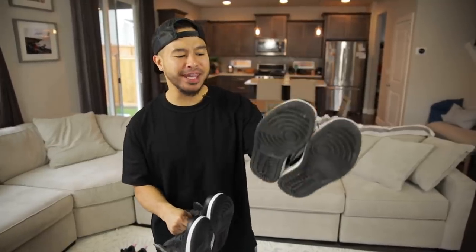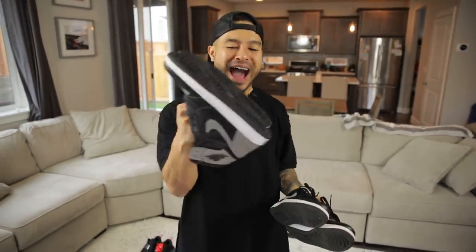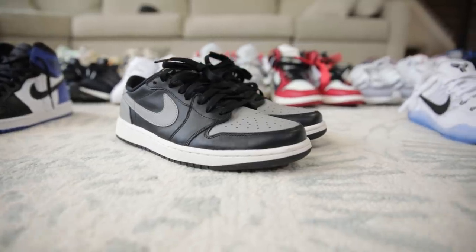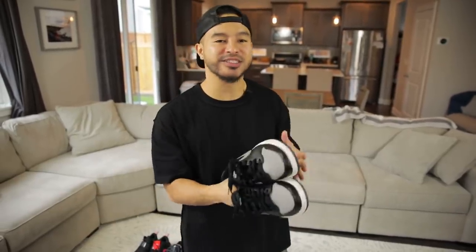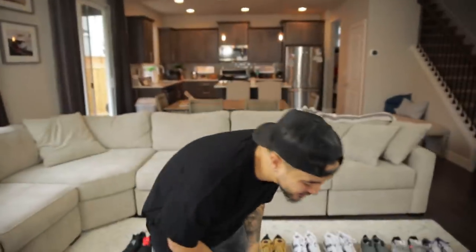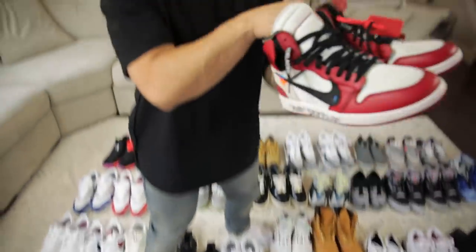These two sneakers right here are the Shadow lows and the Shadow highs. I've been kind of waiting to unwear the highs, but the lows — trust me, do not sleep on these. Some of my sneakers are pretty hyped, but a lot of the ones I wear consistently are pretty low-key, like these right here.